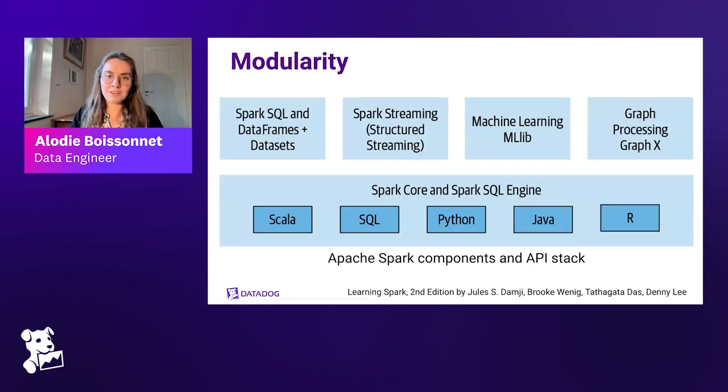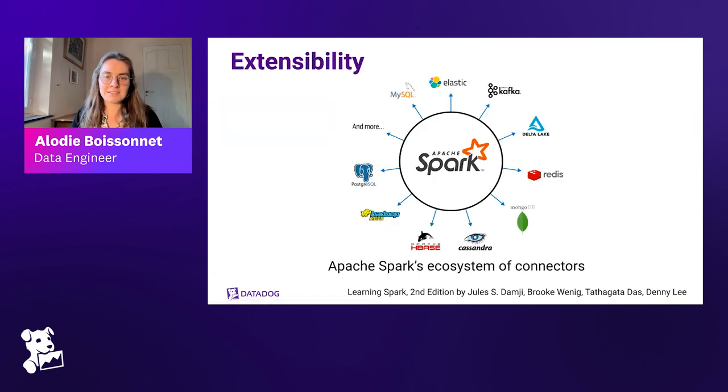Spark is also very modular — much better than Hadoop MapReduce. It provides high-level APIs for Java, Python, Scala, and R. It has libraries for diverse workloads that can run in the same application: structured data processing, machine learning with MLlib, graph processing with GraphX, or streaming with Structured Streaming. Finally, Spark is extensible — it can read from and write to a wide range of sources via connectors to Apache Cassandra, MongoDB, Apache Kafka, and various cloud storages.